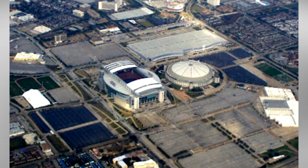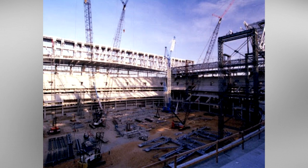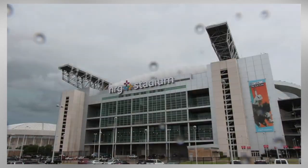Groundbreaking for the stadium began on March 9, 2000 on a site neighboring the Astrodome. The structure was topped off later in October of 2001, with the official opening coming in 2002 when on August 24th, the new Houston Texans lost their first ever preseason game to the Miami Dolphins.